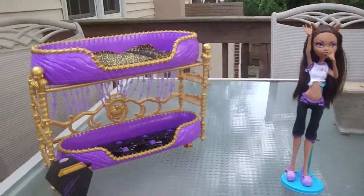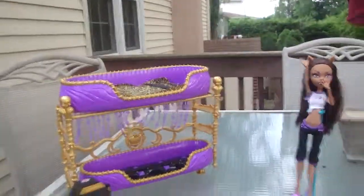And that's Monster High Room to Haul, Claudine Wolf bed. Thank you. Bye!